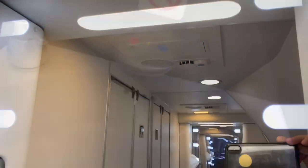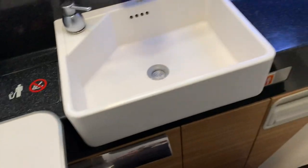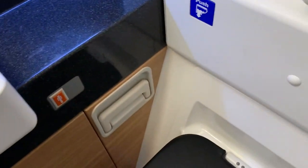The lavatories on board Swiss First Class are spacious, though they don't offer much in the way of amenities. I suppose this is okay considering how many items were included in the amenity kit. I will say that it was very nice having two lavatories dedicated to First Class — with only eight passengers, there was seldom a time where there wasn't one available.